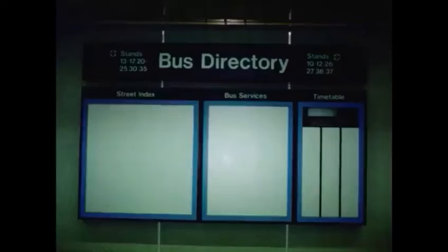Another innovation is closed-circuit television. This helps staff in monitoring platforms, barriers, gallery and concourse levels so that they can act promptly to correct any irregularities.